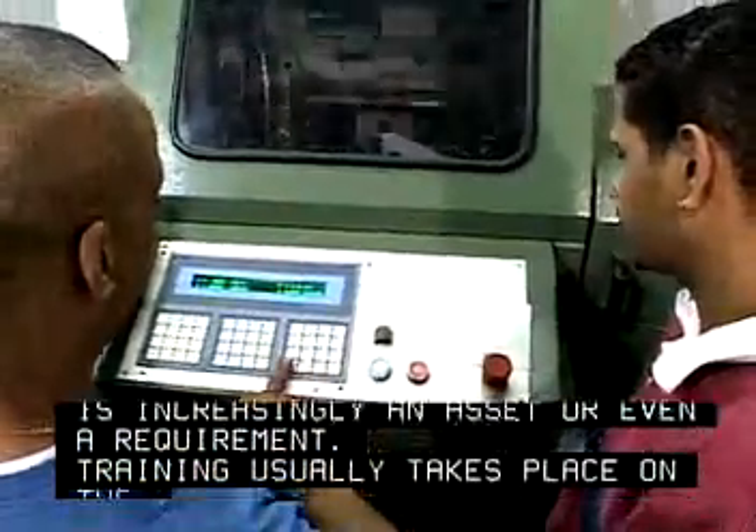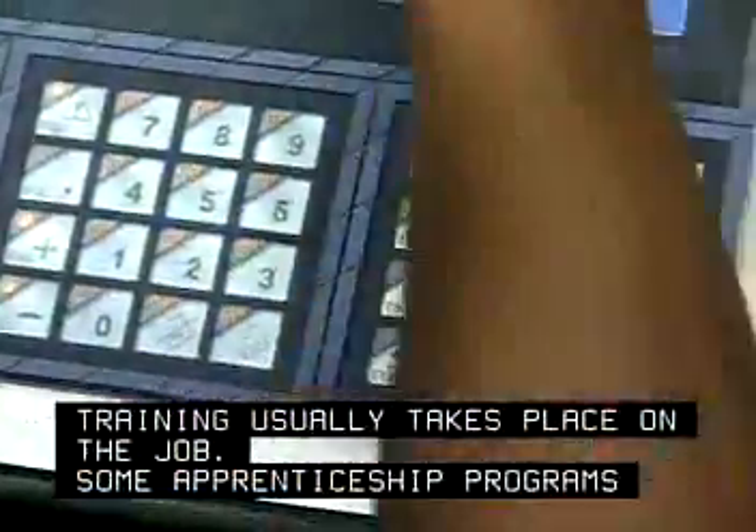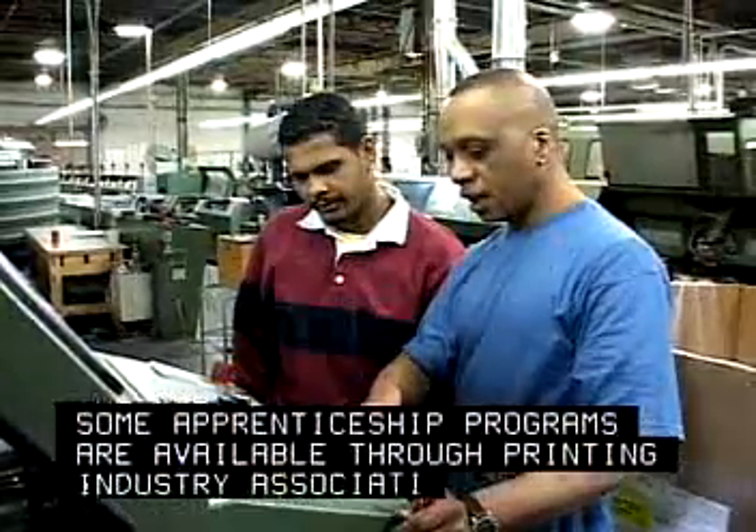Training usually takes place on the job. Some apprenticeship programs are available through printing industry associations.